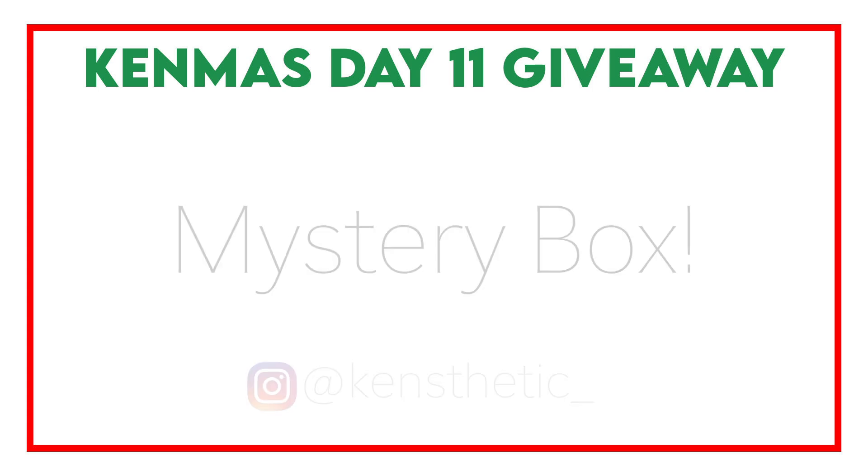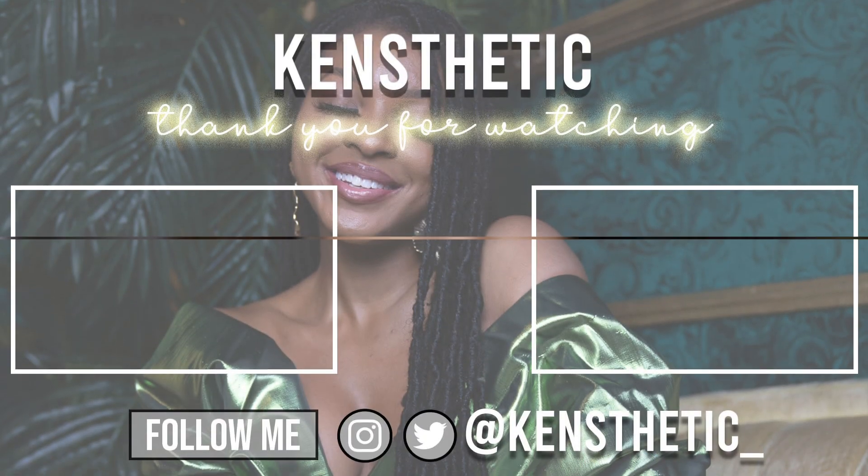Thank you guys so much for your continuous support. I love you guys. Those are my top 20 beauty products of 2020 — I hope you guys enjoyed. Leave a comment down below and let me know if you tried any of these products or plan to pick any of them up. Make sure you guys subscribe to my YouTube channel, give this video a big thumbs up, and let me know what your favorite beauty products from 2020 have been — body care, hair care, makeup — because I am looking for new things to try. Until my next video, which will be tomorrow — bye!